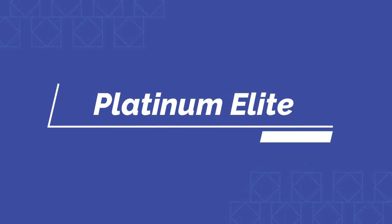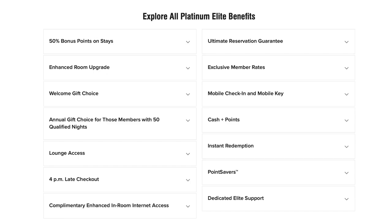The next tier up is going to be Platinum Elite status. This is where you're going to really start getting some value out of this membership, and in order to achieve it you're actually going to have to stay 50 nights at a Marriott property. You're going to have a 50% more bonus for every dollar that you spend on Marriott properties, up to 4 p.m. late checkout, the ability to upgrade to a suite level, lounge access with complimentary alcoholic beverages and snacks, and a welcome gift at each stay which can include things like wine, dessert, or additional points at check-in.